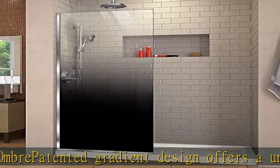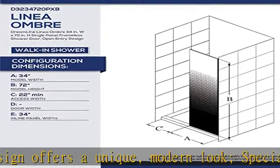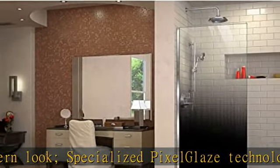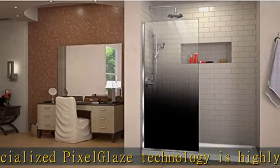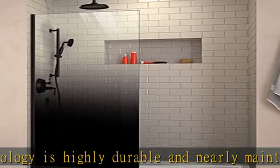U-channel allows up to half an inch adjustment for out-of-plumb, uneven walls. Premium 3/8 inches (10 millimeters) thick certified tempered glass for an upscale look. Dreamline exclusive ClearMax water and stain resistant coating. Reversible for a right or left wall installation.